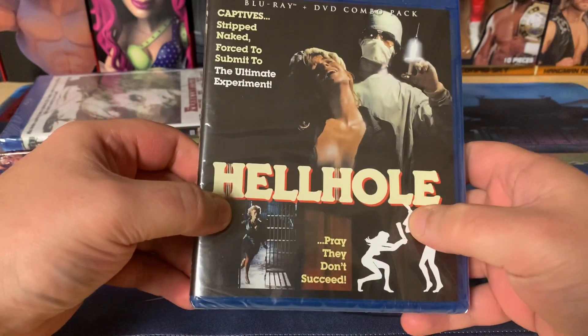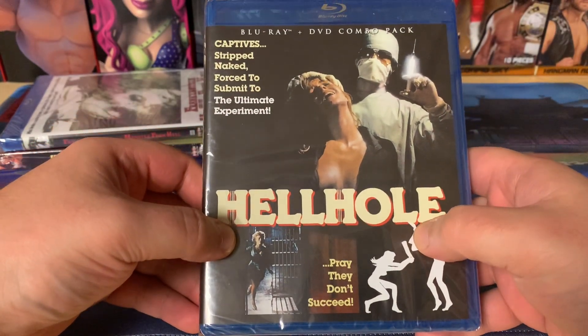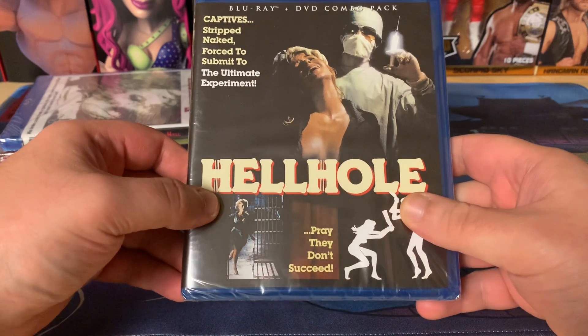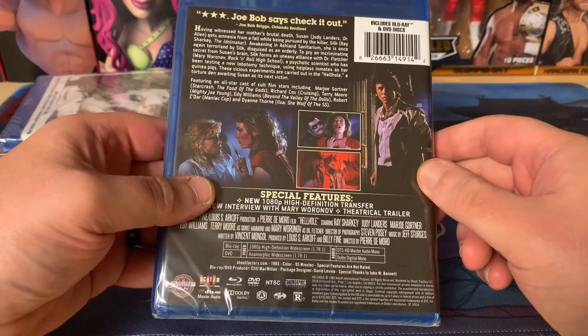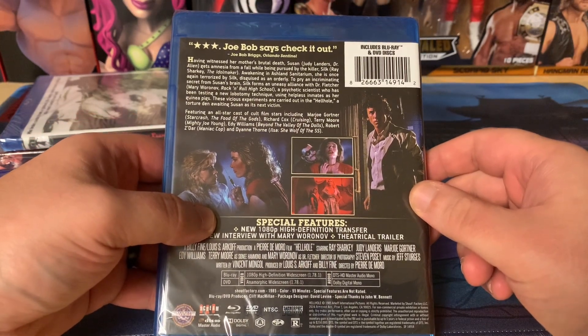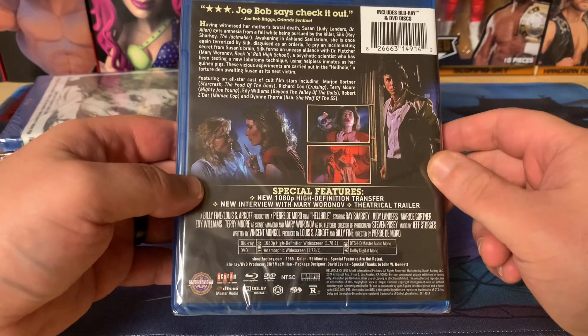And then I have Hellhole — just straight to the point: 'Captive, stripped naked, forced to submit — the ultimate experiment.' Hey, Joe Bob says check it out, and I believe what Joe Bob says. I'm a big fan of his.